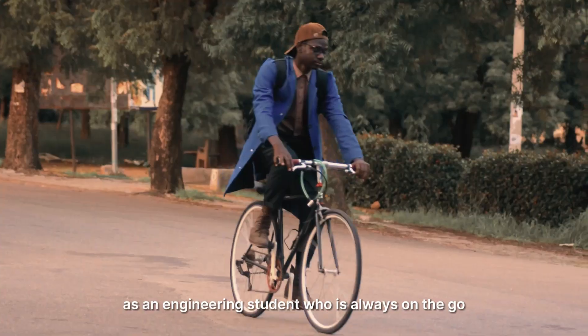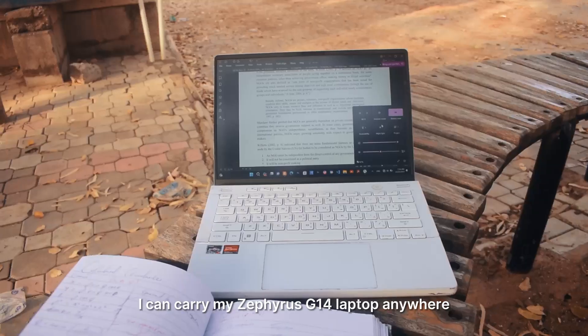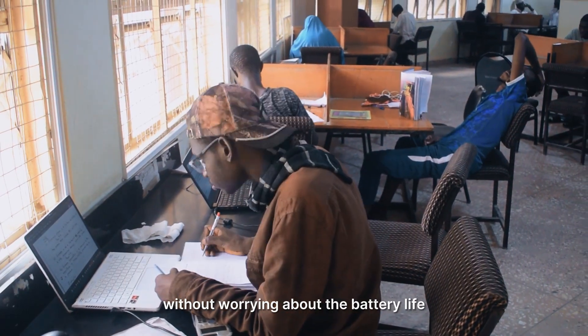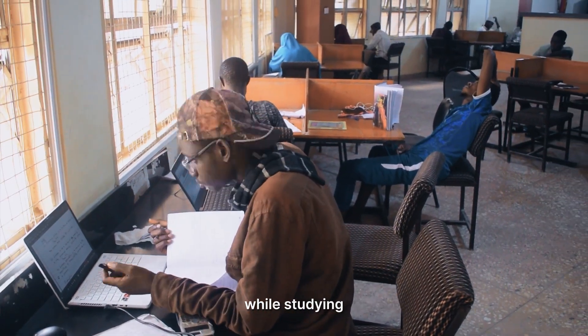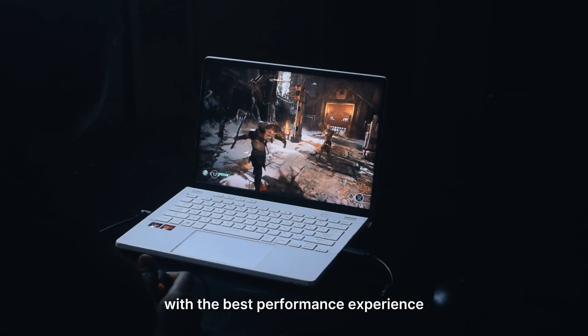As an engineering student who is always on the go, I can carry my Zephyrus G14 laptop anywhere because of its portability. I can go all day without worrying about the battery life while studying. I can play any games anywhere at any time with the best performance experience.